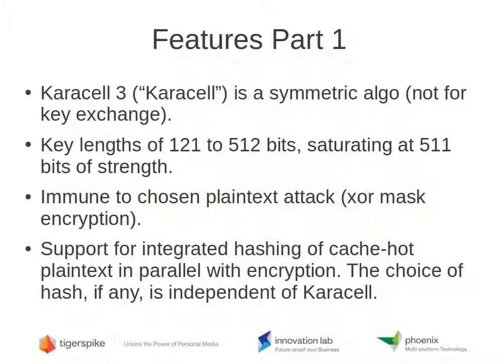Carousel 2 was just an experiment. Like Carousel 1, it's a symmetric algorithm — it's not for key exchange. It's not a replacement for RSA or elliptic curve. Key lengths of 121 to 512 bits are supported, such that key strength saturates at effectively 511 bits. We feel this is a minor security sacrifice in exchange for substantial performance gains.